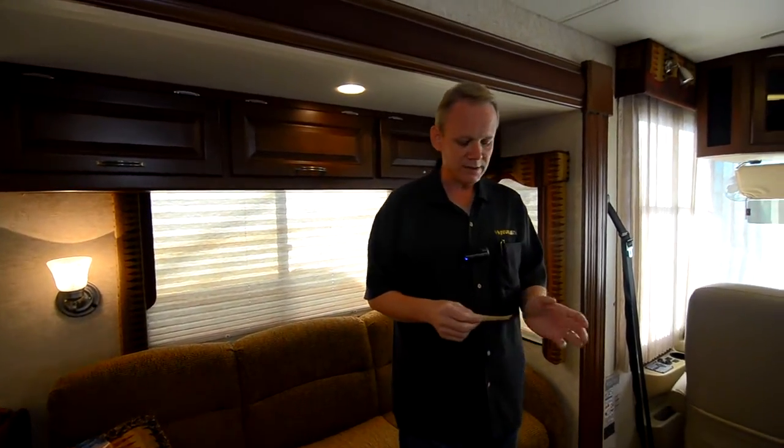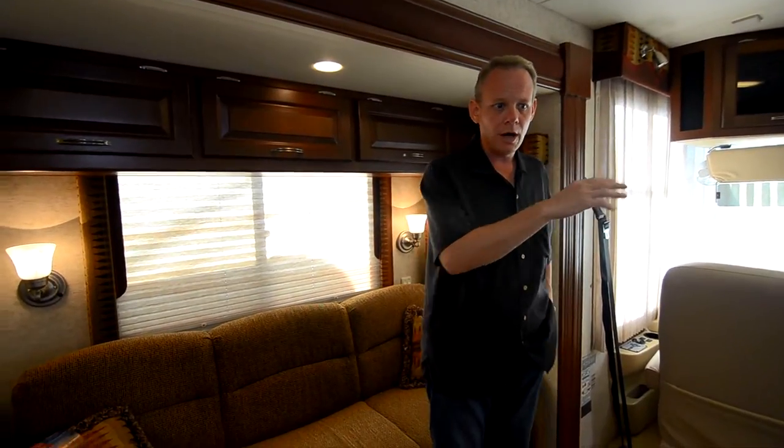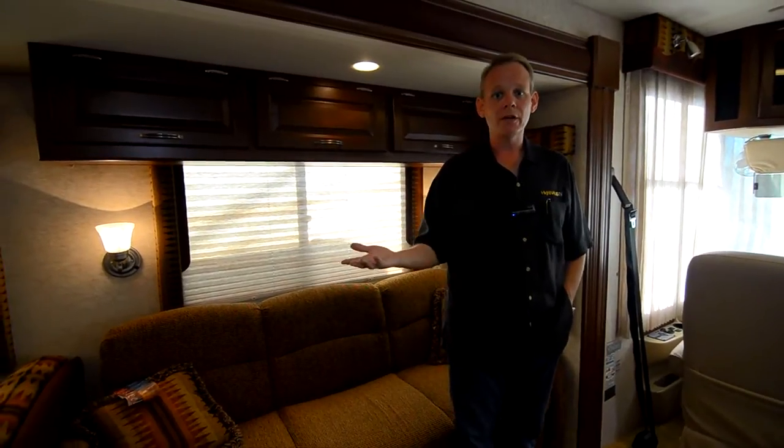I'm not going to say it's in brand new condition — I don't think you can say that about any used coach — but I do believe it's as close as you will ever find to brand new condition, especially for a 2007 model. This is the Newmar Canyon Star 3641 floor plan. We're going to walk through the coach and show you the floor plan, point out the condition, and talk about some of the features.